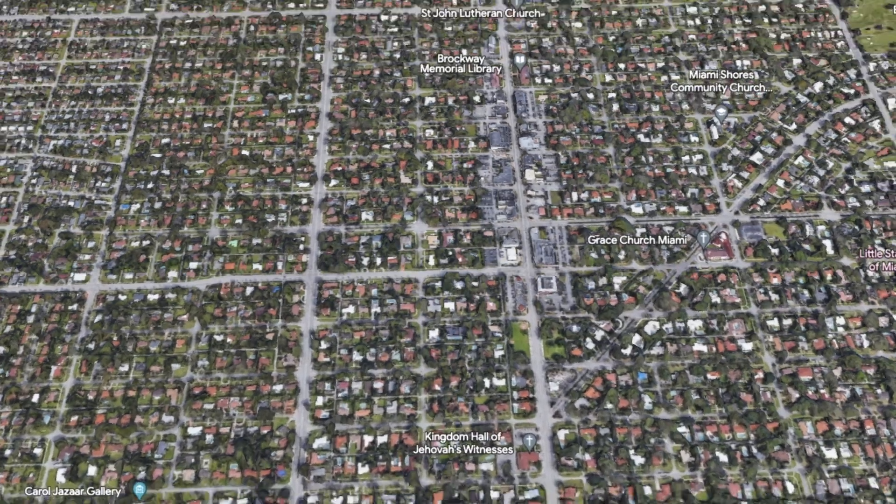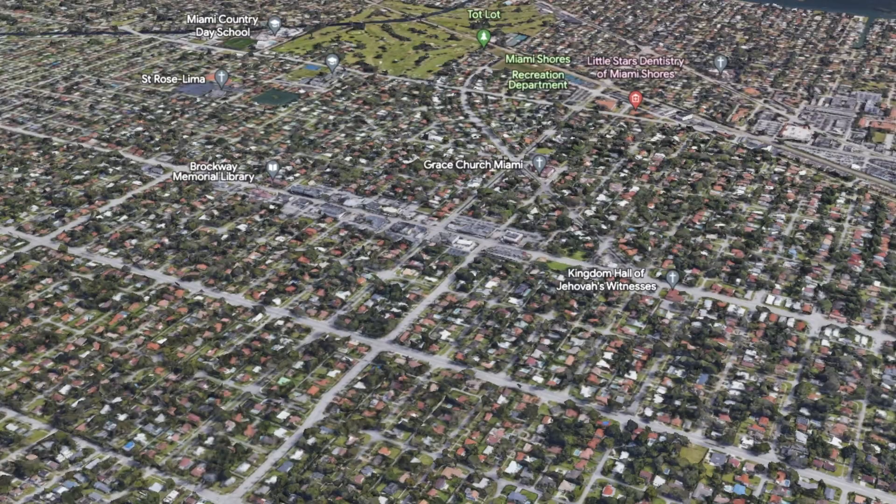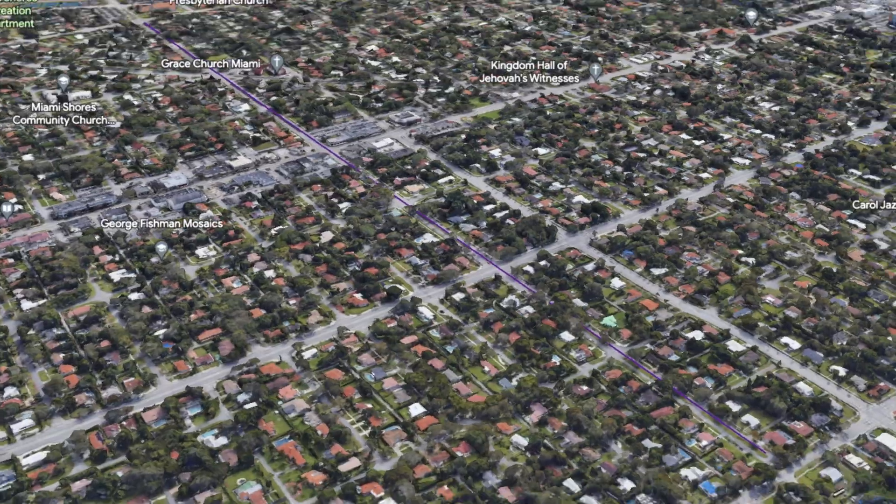Right underneath is another unique spot — what I call the hub, or the main center of Miami Shores. This will go from 103rd Street down to 91st Street. In this area, you're going to find a lot of unique shops, businesses, and churches. It's mostly where all the action is happening. There's also a main artery that runs right through Miami Shores in the center, which is 96th Street.